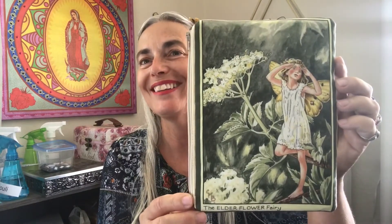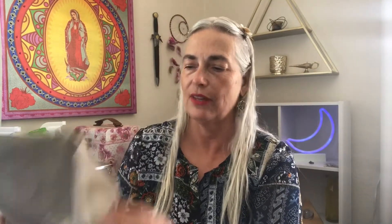Hi Group 1, this is Joy. We're doing the reading — what needs your attention right now? This is a pick a card reading and you are Group 1. You chose the Elder Flower Fairy, and it looks like she's looking for what needs her attention right now too. So we're going to first check out what's in our pouch.